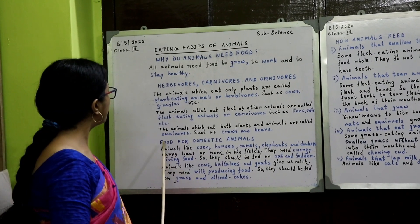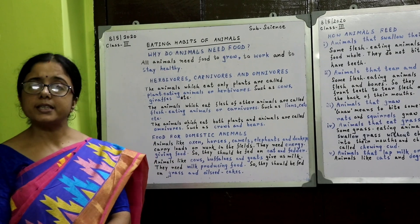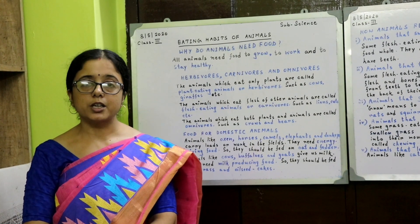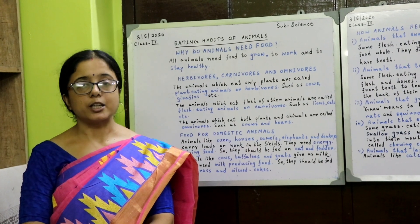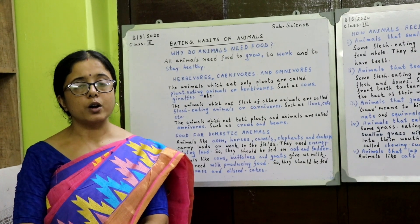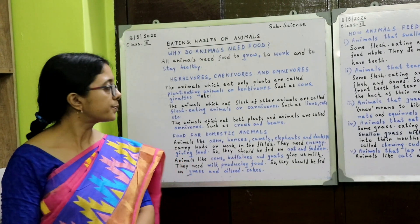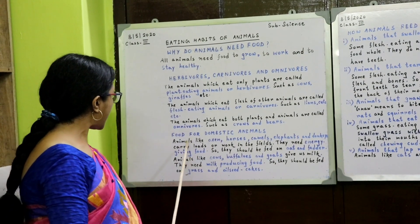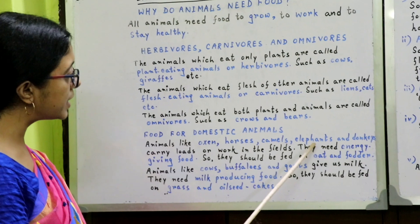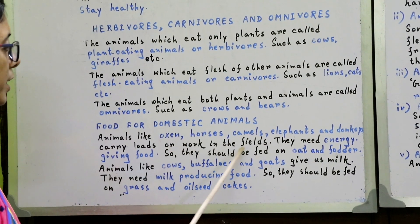Now we will learn food for domestic animals. What are domestic animals? The animals which are tamed and kept at home or on farms to do work for humans are called domestic animals. Animals like oxen, horses, camels, elephants, and donkeys carry loads or work in the fields.